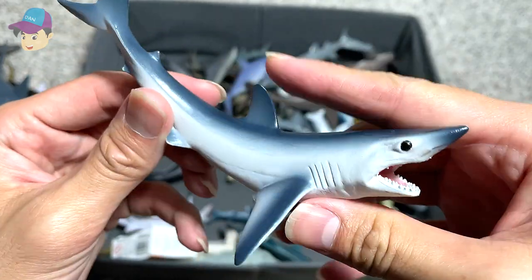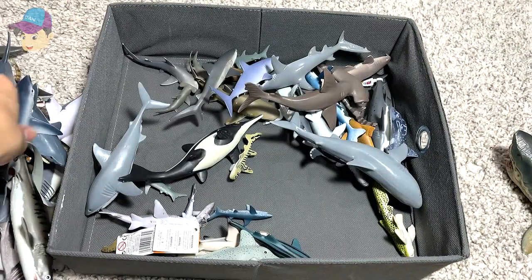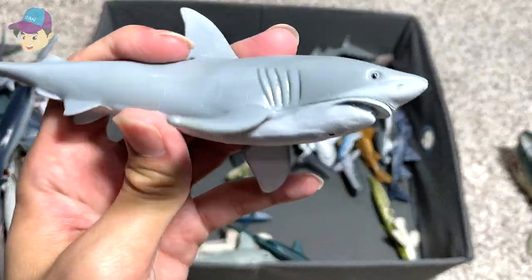This is a short fin Mako shark — a 2014 Collecta figure, beautiful one. A great white shark with no brand to this.